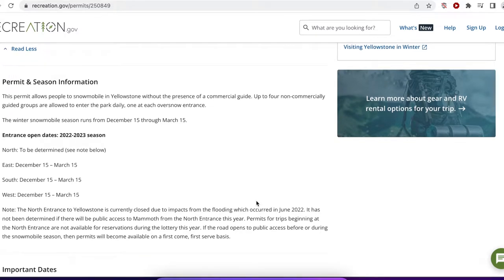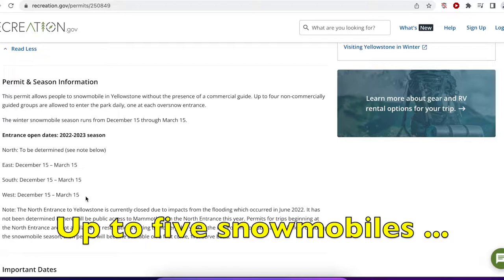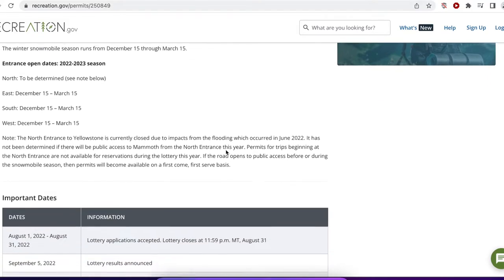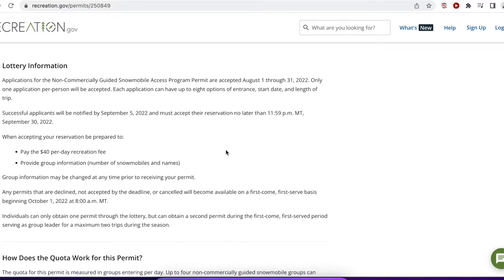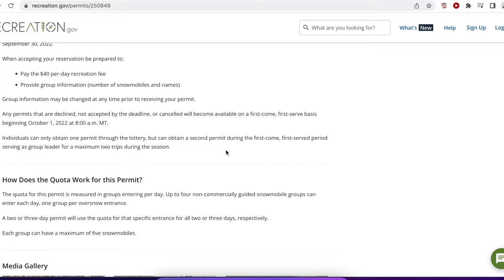The National Park Service will allow one group of up to five people into the park for anywhere from one to three days from the other three entrances. This isn't very much, because there are so many people who'd like to take their own snowmobile — or rent one — and go in without a guide. If somebody gets a three-day permit and uses all three days, the park service will not allow anyone else to go in on the second and third day. They will allow only up to four non-commercially guided snowmobile groups per day — one group per over-snow entrance. Each group can have a maximum of five snowmobiles.